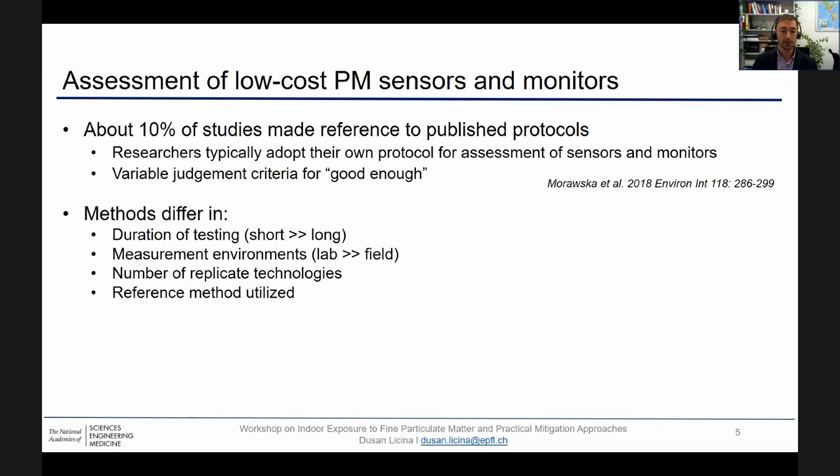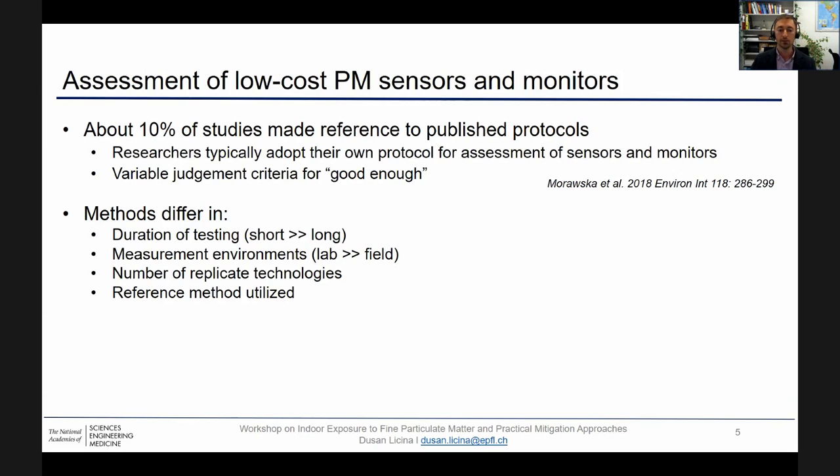There is a vast majority of studies that differ in methodology adopted. One big difference is duration of testing — way more studies are performed on a short-term basis rather than long. We know that sensor performance can drift over time, either due to sensor aging or dust accumulation. Furthermore, most studies are done in lab-based environments, with relatively few in the field. Methods also differ in number of replicated technologies and reference methods utilized, and as a result, for one and the very same sensor, performance results could differ, as you can see in this table.